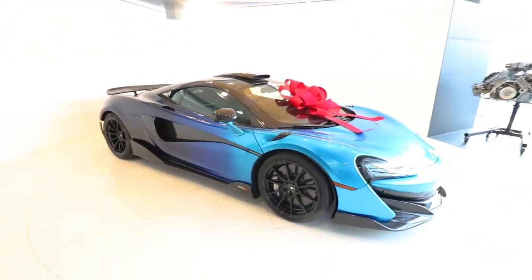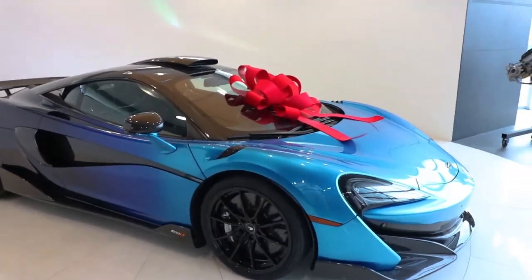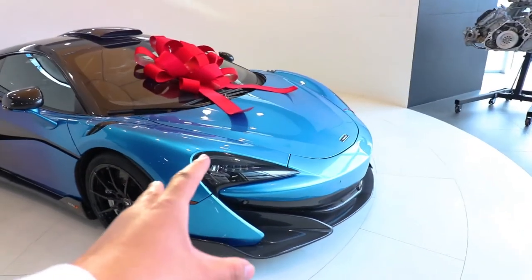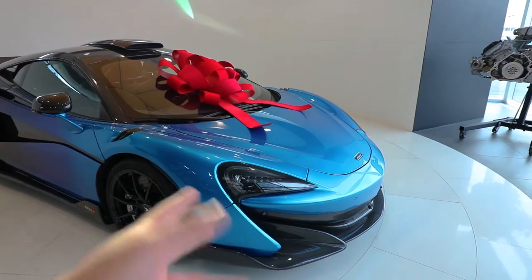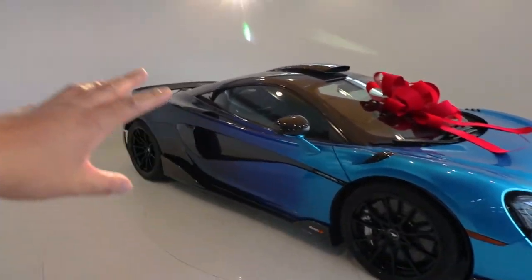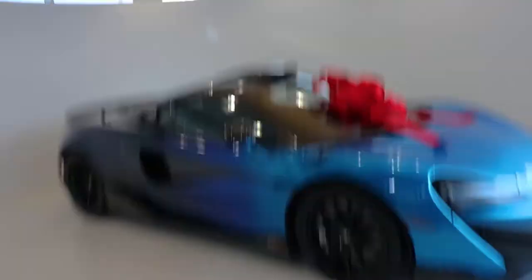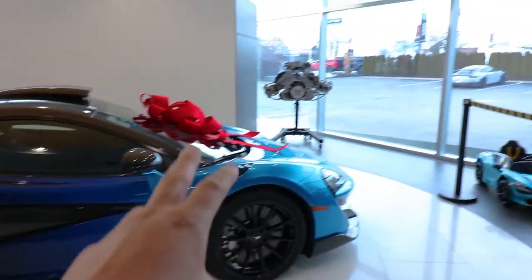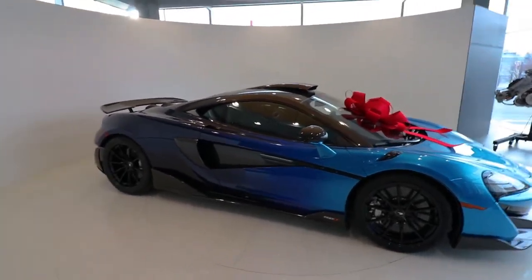This is a 600LT — a special commission one that FAF McLaren Toronto just got in. It has the Coriolis paint: the camera isn't doing it justice, but it's a lighter blue at the front that transitions into a dark blue at the back. Full MSO carbon fiber options, and it has the roof scoop. On the inside, pretty much all black accents, but the side panels have the same light blue as the front, with blue accents throughout.